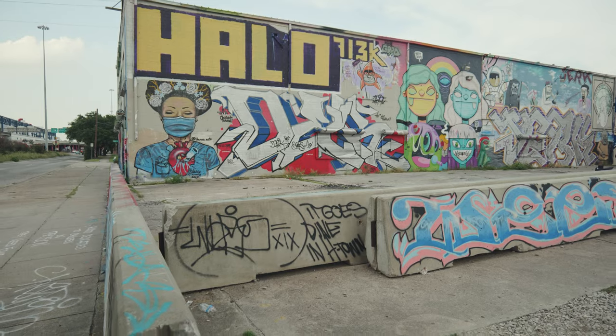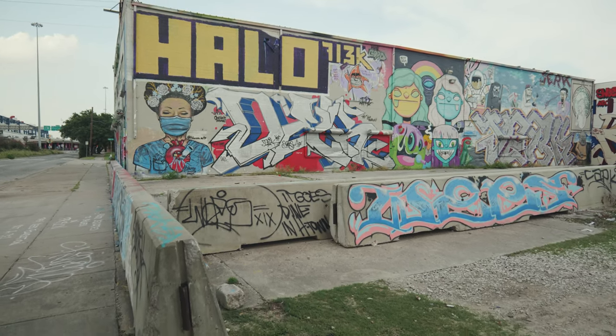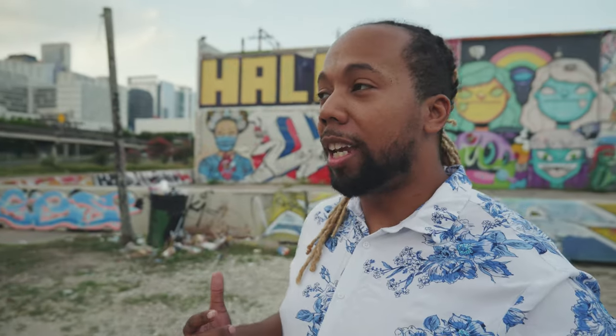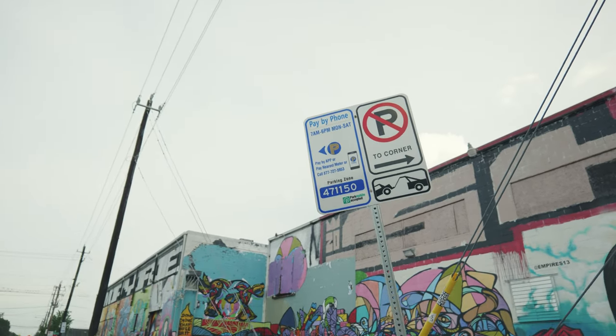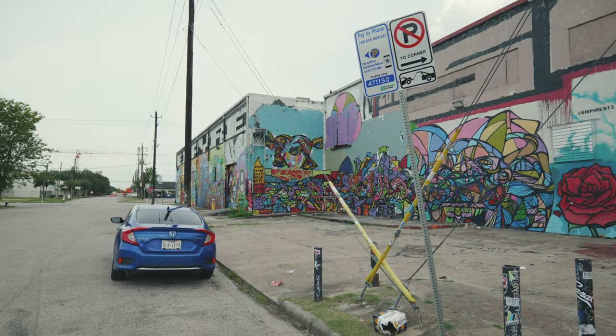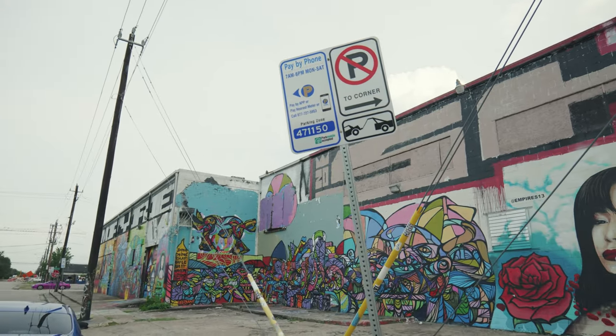One of the major changes that has happened here at the graffiti wall is all these barricades that keep you from being able to actually drive over here and check everything out up close in your car. There's basically only street parking available. I pretty much had to park on the other side of this building in order to come check everything out, which is a little sketchy — I wouldn't really recommend staying away from your car too long. I also came after the time the city allots for free parking, so I'm gonna try to make this video pretty quick so I can get back to my car.